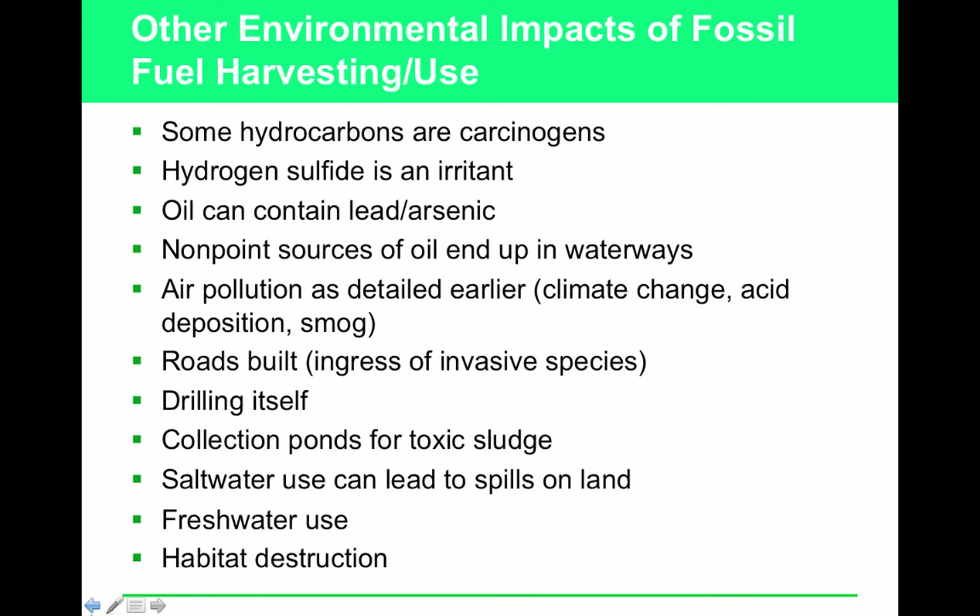Fossil fuels impact human health, water, and air quality in several ways. Gasoline itself is toxic — don't overfill your car and let drops fall out, as that washes into the water supply. Oil spills impact organisms. Some higher hydrocarbons are carcinogenic. Hydrogen sulfide is an irritant and a contaminant often found in oil and coal. Oil can contain lead or arsenic. Leaded gasoline was phased out because lead is a heavy metal that poisons people.